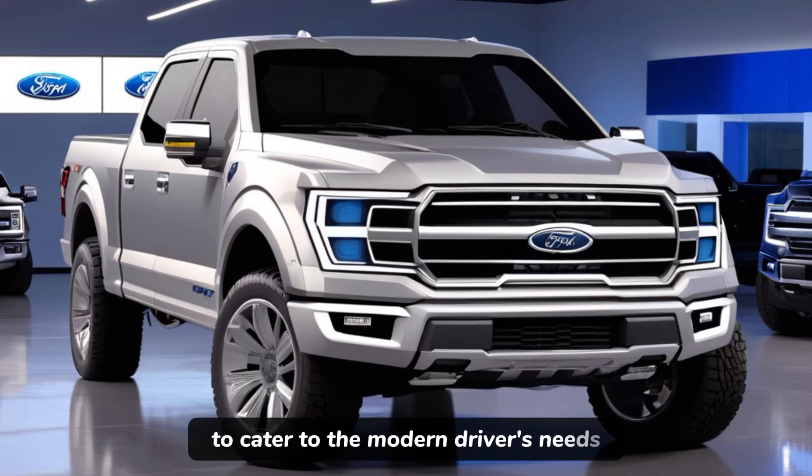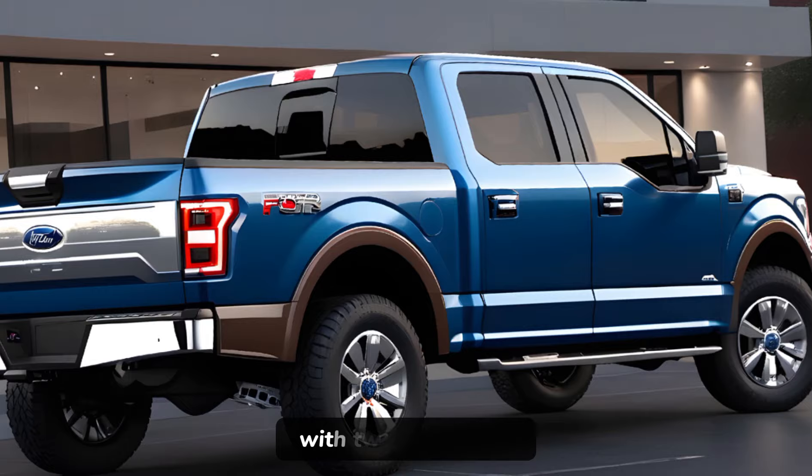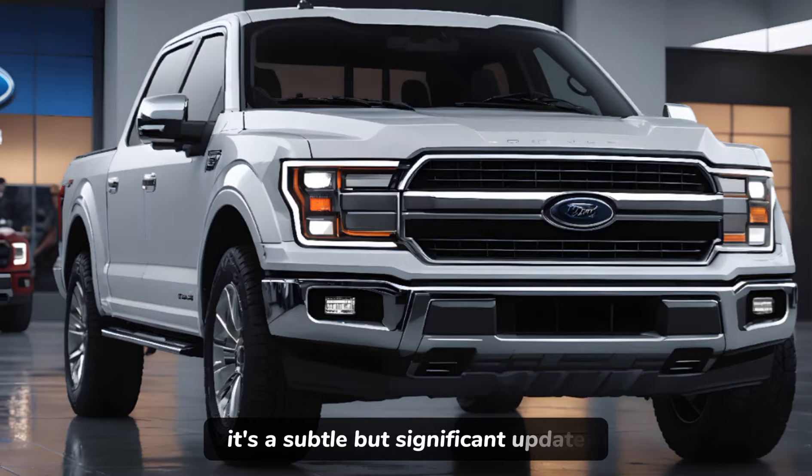Let's start with the exterior. The 2024 model sports a refreshed design with tweaked grilles, exterior lighting elements, and new wheel designs. It's a subtle but significant update that maintains the F-150's rugged charm while adding a touch of refinement.